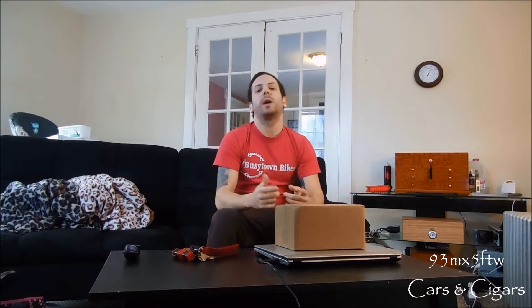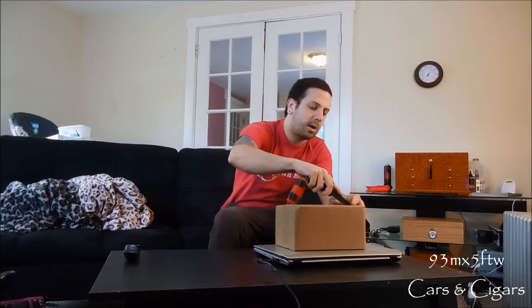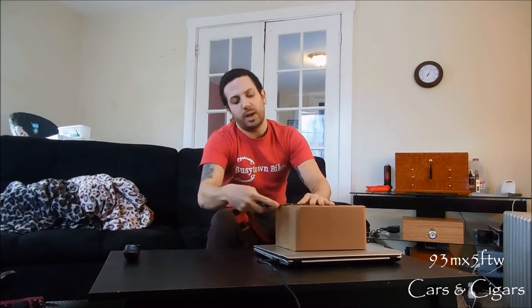Welcome to 93MX5 for the win, cars and cigars. I'm your host Ryan, and today you know exactly what time it is — it's time for another unboxing from Cigar.com. As always, jumping right into it to see what we got today.